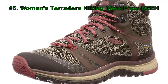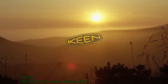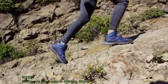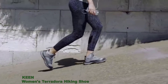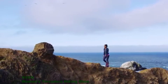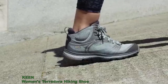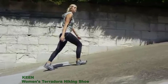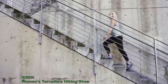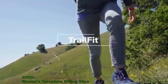Number 6: Women's Terradora Hiking Shoe from Keene. Cardio is cardio — there's no rule book for working out, you get to make up your own rules. Maybe you don't want a ceiling on your fitness today, so you seek outdoor terrain: city sidewalks, mountain paths, hills, or stairs. They're all trails ready to be rocked. It's what Keene calls trail fit — hard, calorie-burning work.